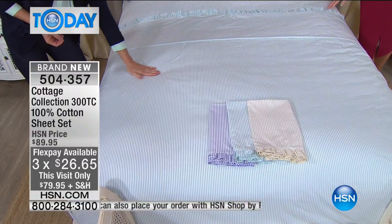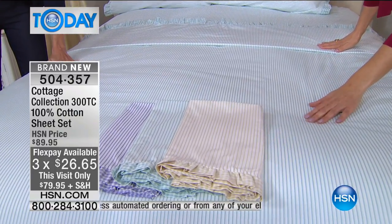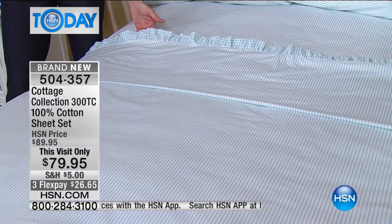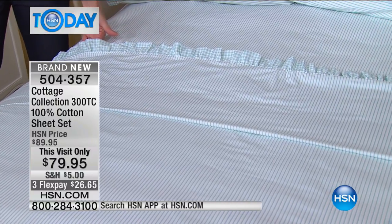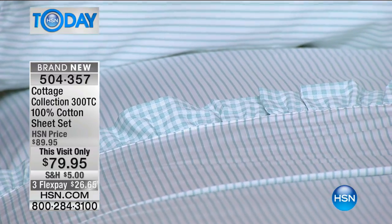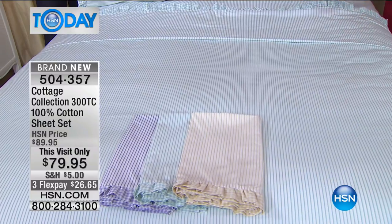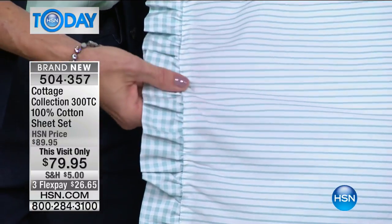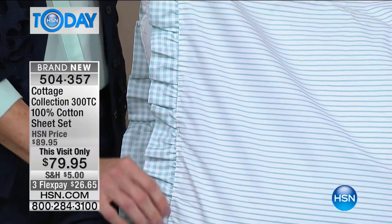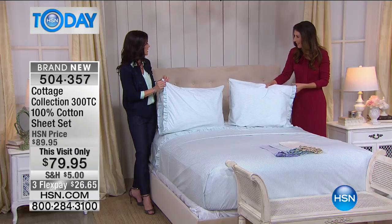We have this wonderful stripe — it's so classic, and it's not an overstated stripe, so it's not going to pop out of your room. It's nice and subtle. And then we decided to add the gingham at the little ruffle at the top of the sheet, which really gives it that cottage style, that shabby chic. The gingham reminds me of the dresses I had when I was a little girl — there's something very vintage and nostalgic about gingham.